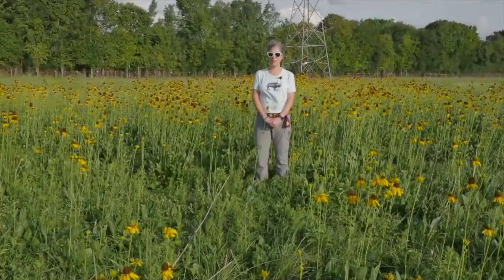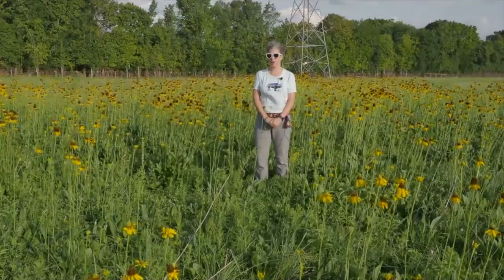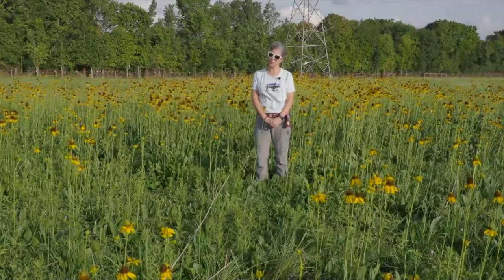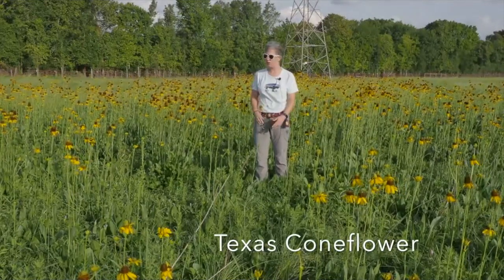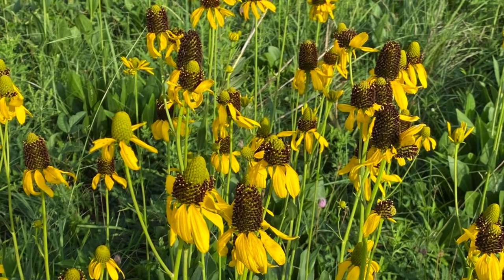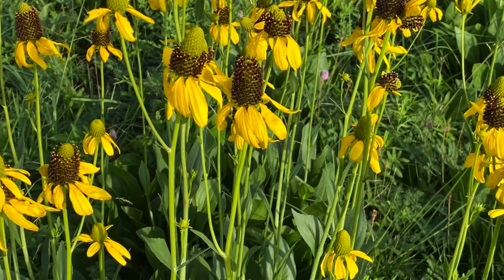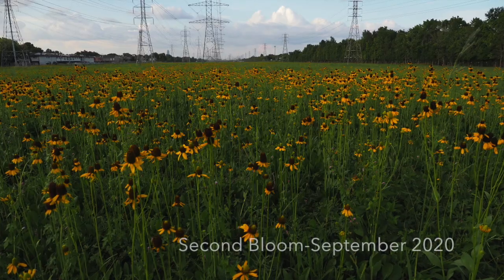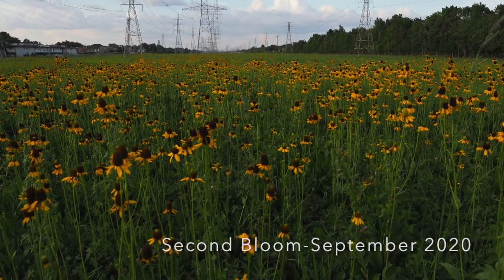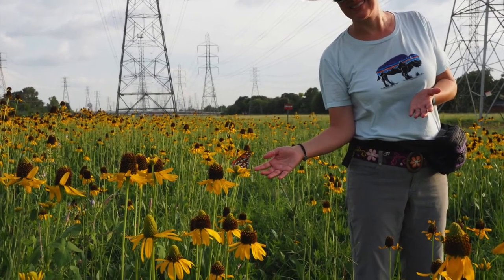Hi everyone, I'm Sarah and I'm actually here standing in an ancient prairie in the middle of Houston, Texas. We are at a second bloom of Texas Coneflower — this flower blooming right here. It gave a great show at the same location in June and now we are mid-September and it's putting on a second show, which we were kind of surprised about because this prairie meadow horse pasture was mowed in July.